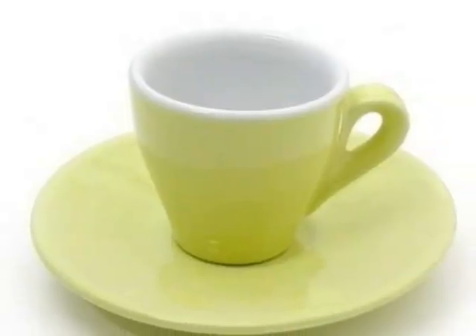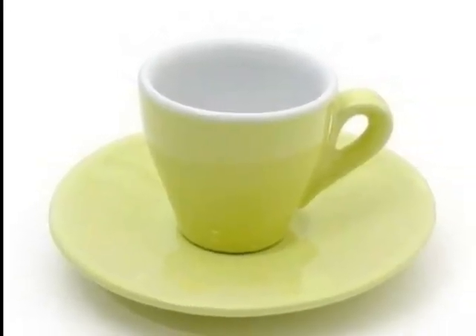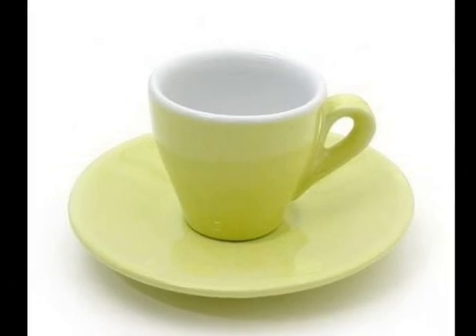This cup and saucer are very nice. However, it is not made of cells, so it is non-living.